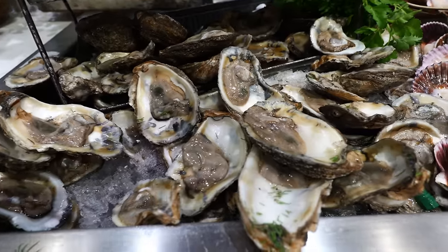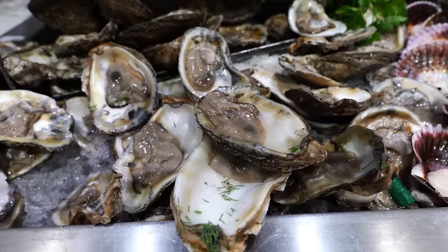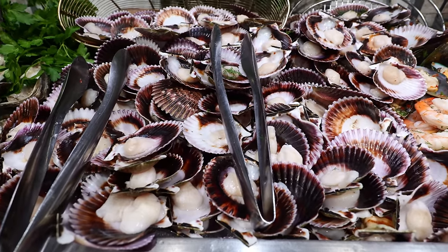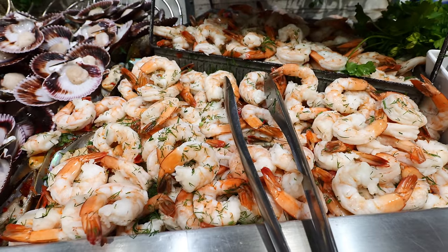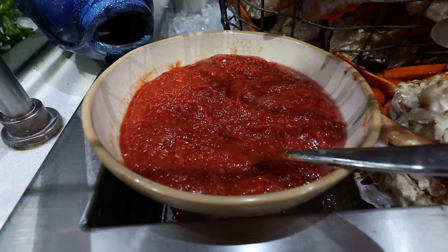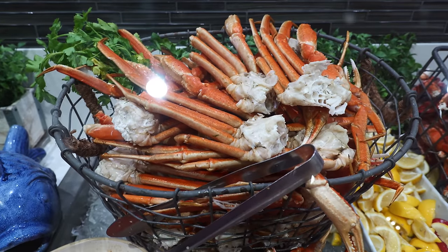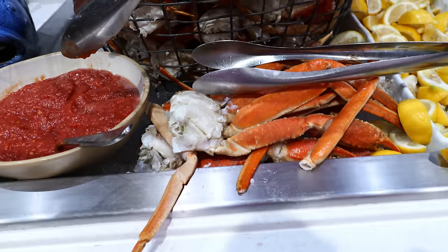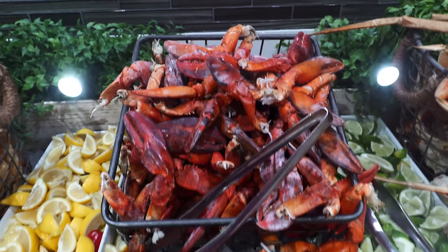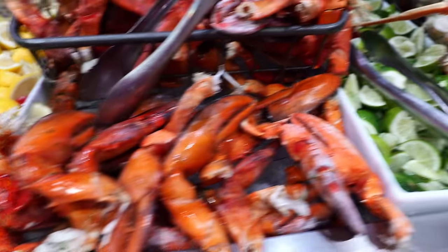I'm going to start with the cold seafood section. Those are the raw oysters — look how big they are, some of the biggest I've seen in a buffet. And those are Peruvian scallops. That right there is shrimp cocktail, with Tabasco sauce and cocktail sauce. And look at this — a whole pile of snow crabs all in that metal basket, they really pile it high. And to the right, lobster claws — a lot of lobster claws as well. You got your lime and lemon right over there.